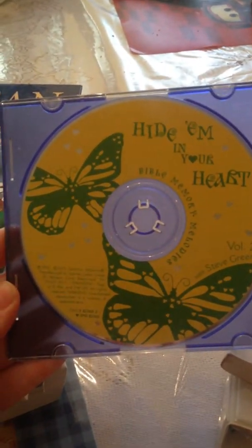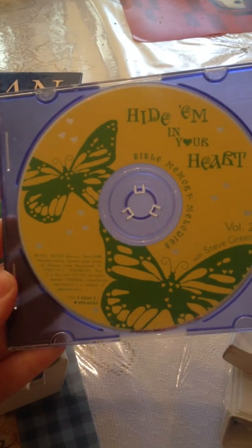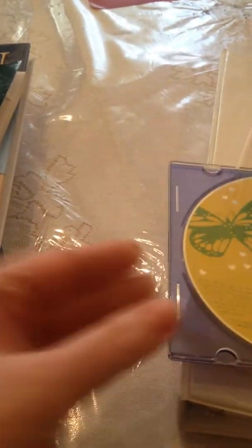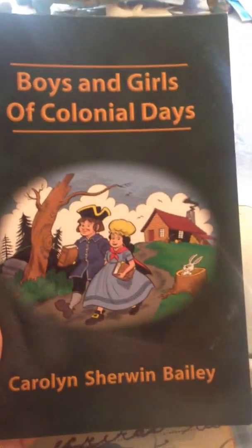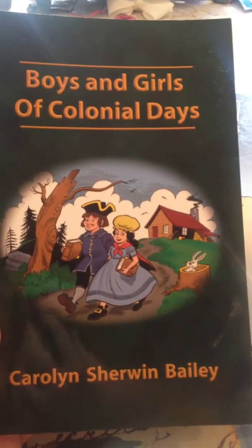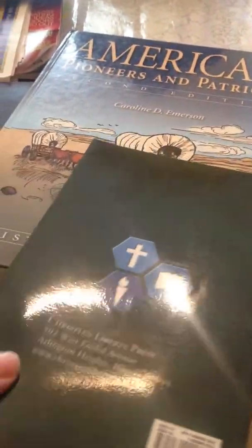Here's the Heidem in Your Heart, Volume 2 CD, to kind of help go with the Bible memory verses. This came with the package — Boys and Girls of Colonial Days. This looks like exactly the same one online, so I'm pretty sure she ordered it straight through Heart of Dakota.